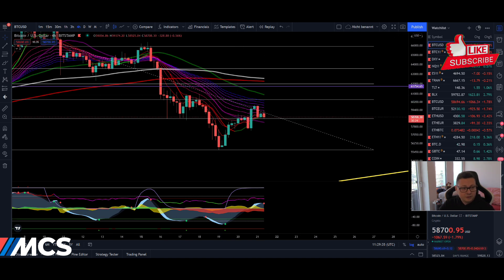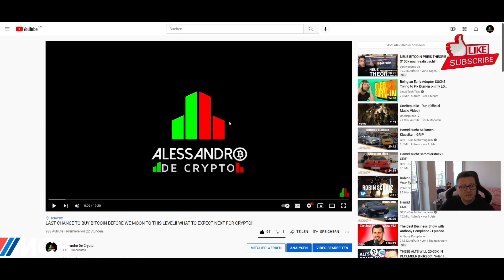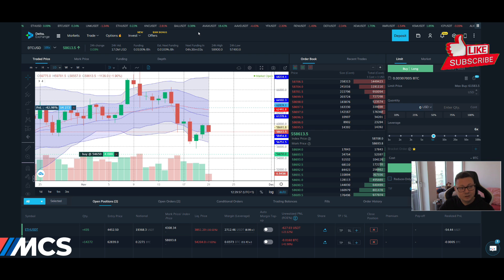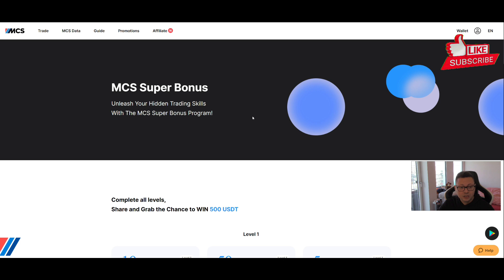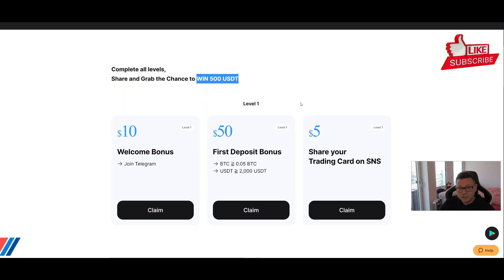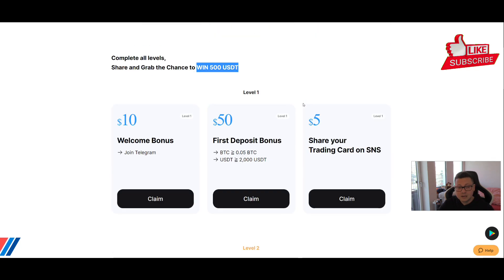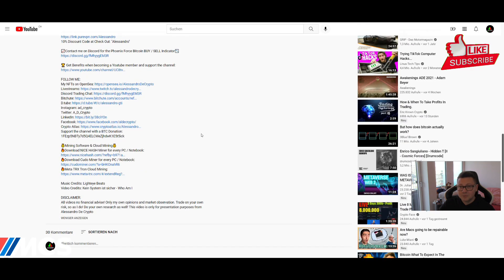With that said, I'm going to wrap it up for now. If you like the content, make sure to hit that like button and subscribe to the channel — I do daily TA videos. Check out all the referral links in the video description because with them you'll get some extra bonus money if you sign up, especially on Delta Exchange, Bybit, Phemex, and the MCS Exchange where you can currently get up to $500 in trading bonus. Make sure to claim all those bonuses. Thank you very much for watching and we'll see you all in the next one, bye bye.